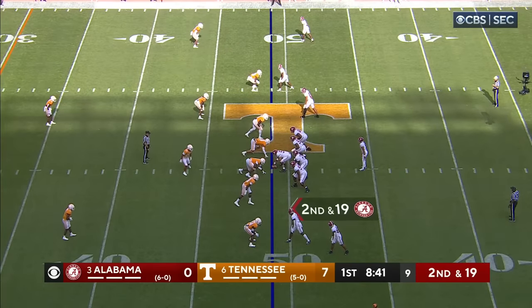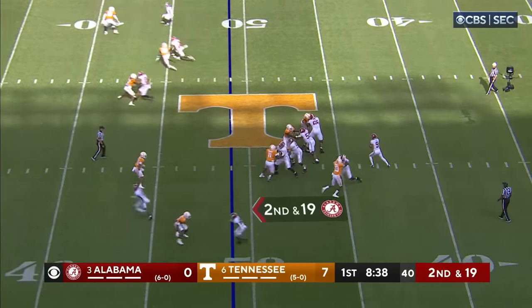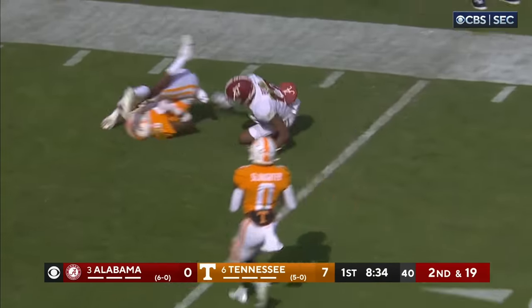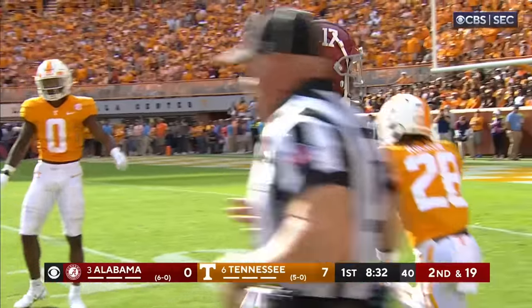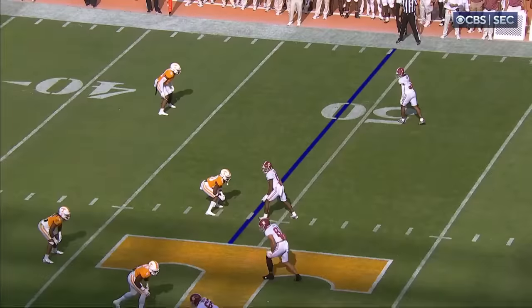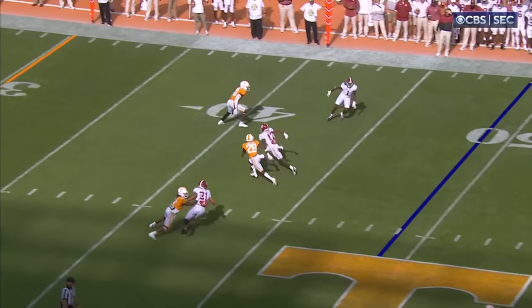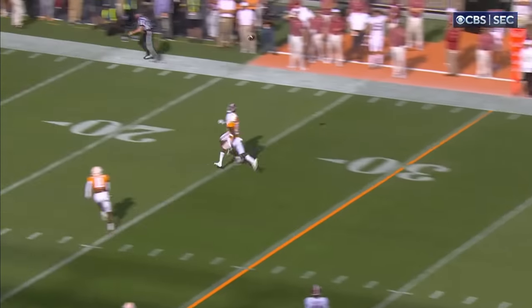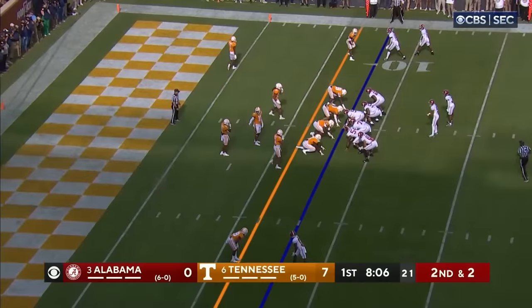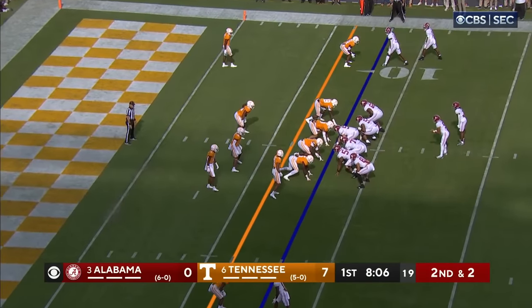Empty backfield for Bryce Young — going to go deep. Got it, complete. Any questions about the arm? Isaiah Bond — not on that one. One of the young receivers that Nick Saban thinks is really going to turn into something special, and he's got one there. Bump and run coverage, and it was a bomb — that's got it down to the eight-yard line.